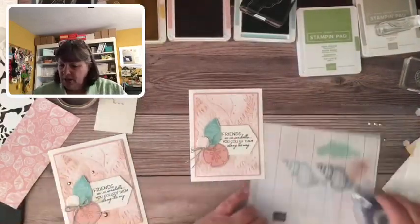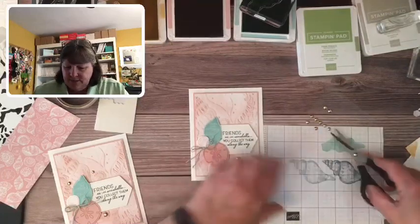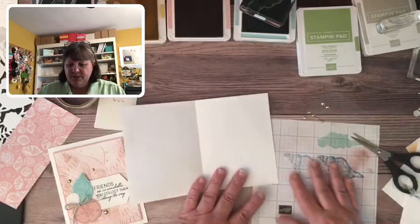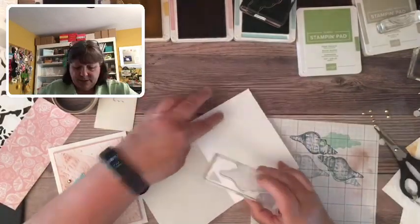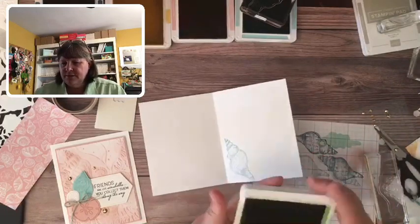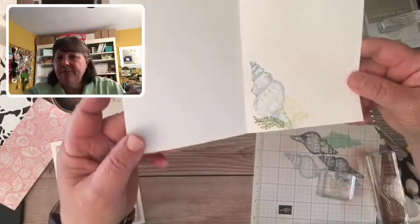Let's add a little more gold bling. I was into gold — it was hard to decide what kind of bling to add. Let's put some here and up here. Then for the inside of the envelope, the seashell image is kind of big so we'll just stamp it over here. I'm liking the starfish so let's stamp a starfish there, and maybe some coral in a different color. Fun, fun, fun!